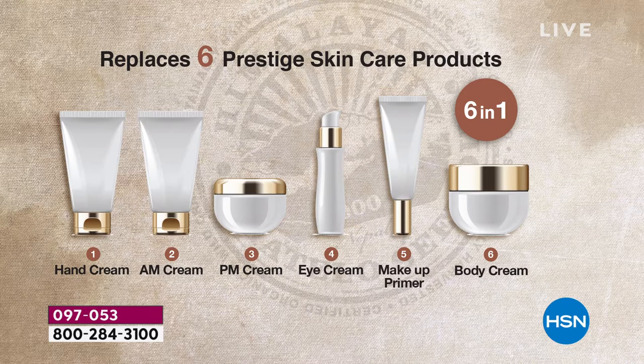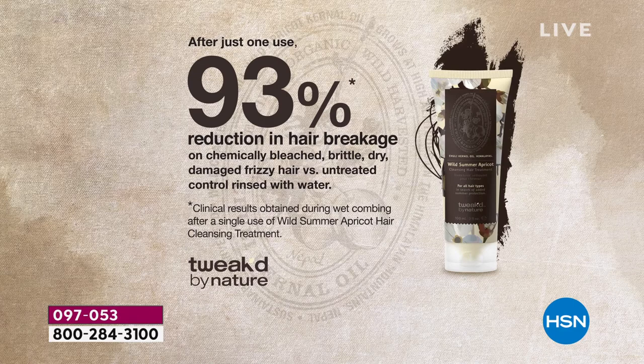We've grouped them together for today. I hope you take advantage of it no matter which one you use. 93% reduction in breakage — and that was on chemically bleached, dry, brittle, damaged, frizzy hair — the worst of the worst hair. That's one application. You only need to use it once a week. Face and body cream, you're going to use every single day.